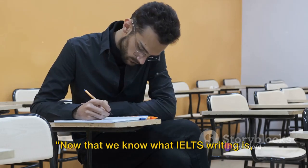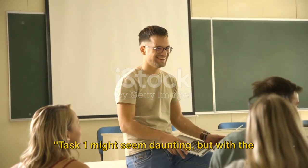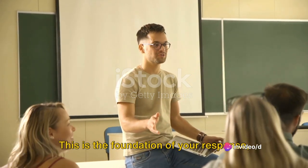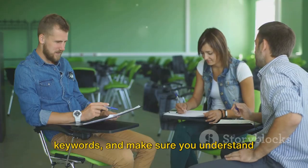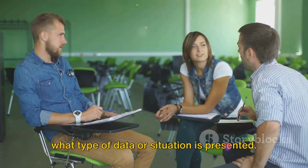Now that we know what IELTS writing is, how do we ace it? Task 1 might seem daunting, but with the right approach, it's a piece of cake. First, let's talk about understanding the question. This is the foundation of your response, and it's essential that you know what is being asked of you. Read the question carefully, underline keywords, and make sure you understand what type of data or situation is presented.